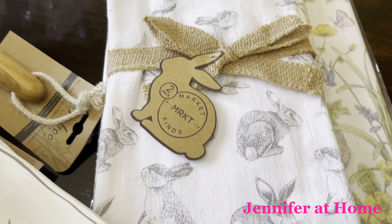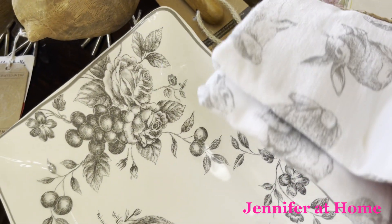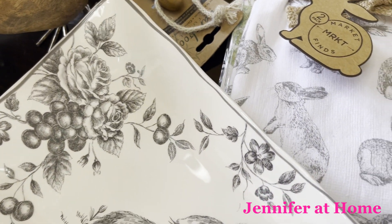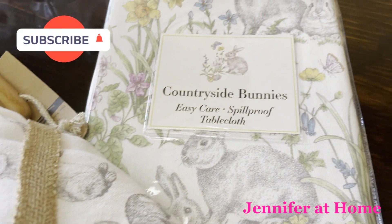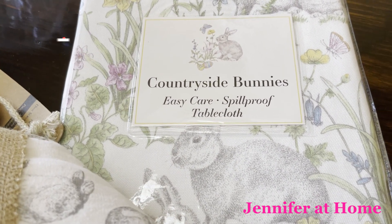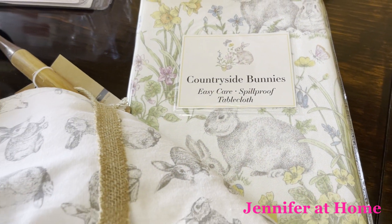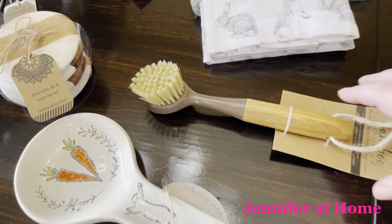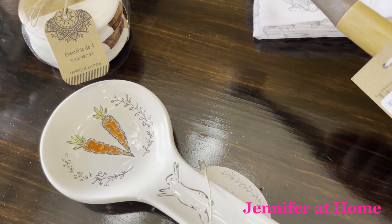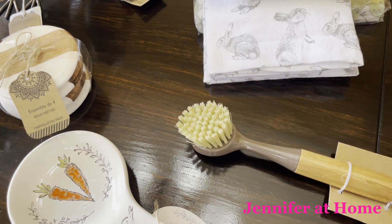Look at these adorable kitchen towels — they actually match the plate. Two plush terry cloth lined towels that'll be so nice in my kitchen. I also found this really cute tablecloth for my dining room table for Easter. My husband found this really nice brush for only $3.49, which will be great to clean the pizza stone.